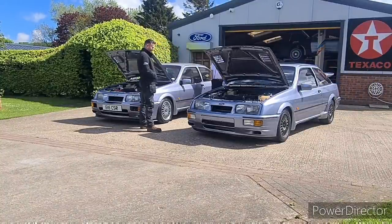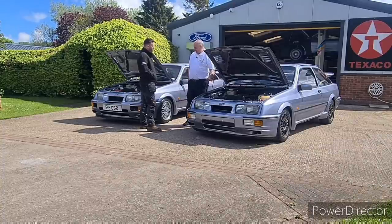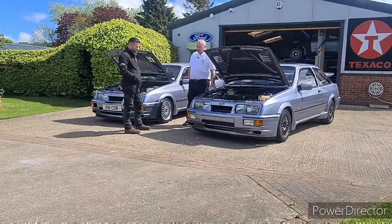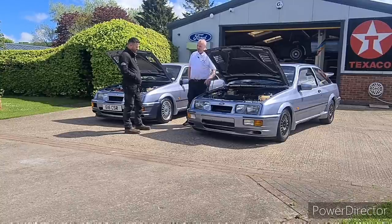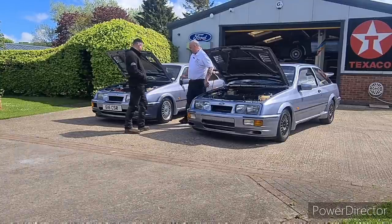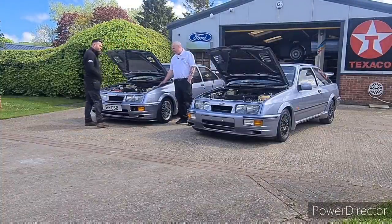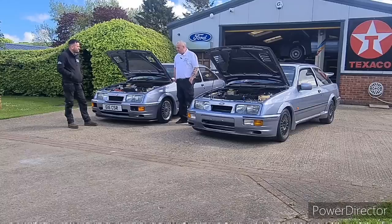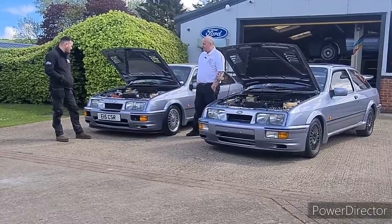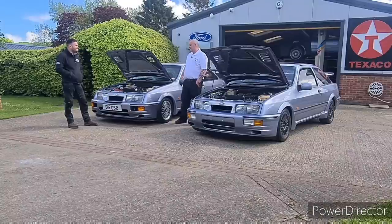So you're fancying a new car. What's the difference and what's the cost? The easy bit first: the Sierra Cosworth when it was released was £14,995. Or you could pay the extra five grand — £19,995 — and have the all-singing, all-dancing RS500. I think we'd best go through the important bits.